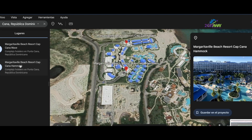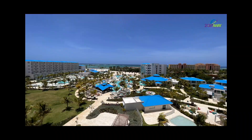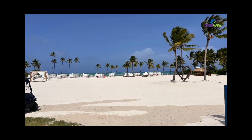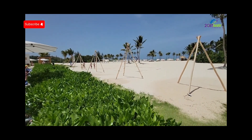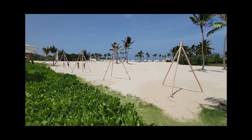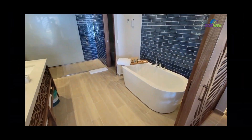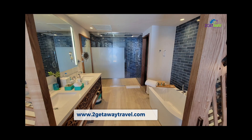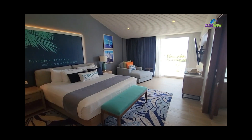Margaritaville Cap Cana is a tropical paradise located on the pristine shores of Punta Cana, in a gated community called Cap Cana. The resort is known for its laid-back, island-inspired atmosphere and luxurious amenities. The swim-up suites are spacious and beautifully decorated with bright colors and charming island accents, each with its own private terrace and direct access to the resort's crystal-clear pool.